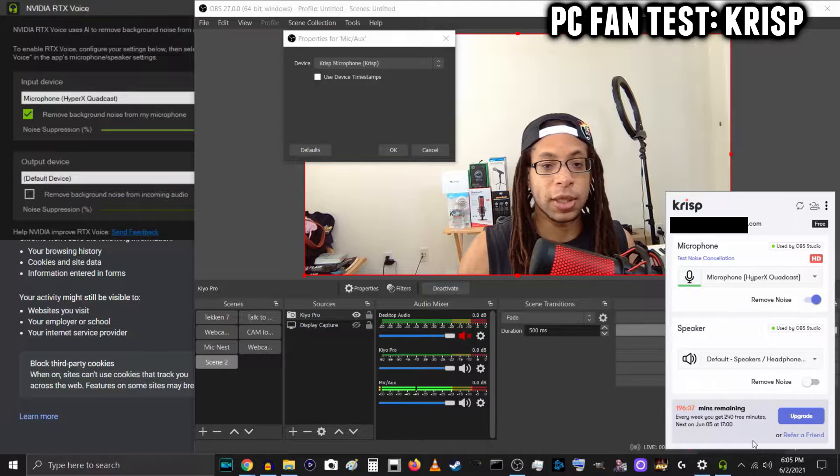Speaking into the Quadcast, Crisp is enabled, laptop PC on my lap, and the tower PC a little bit to the left of me. Here's what the fans sound like if I'm quiet.